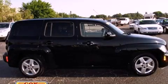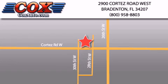Call and arrange a test drive now. Be sure to take advantage of our first year complimentary basic maintenance on every pre-owned vehicle purchased from Cox Automotive.